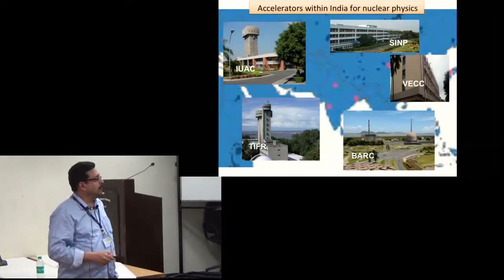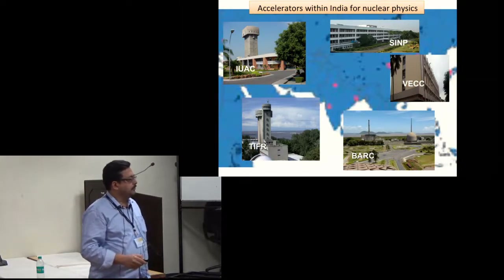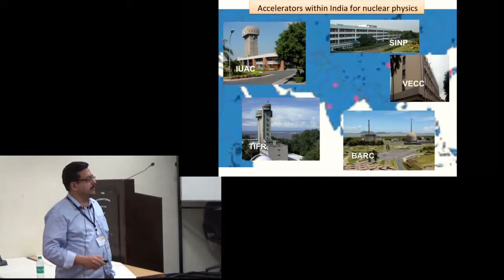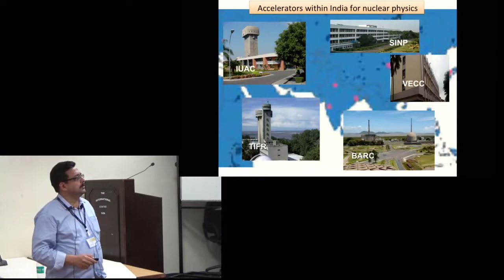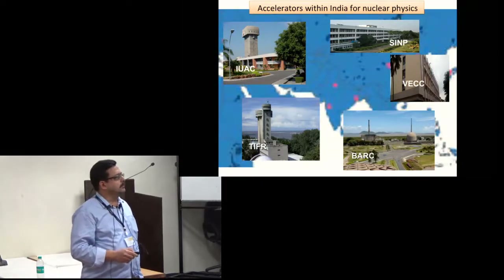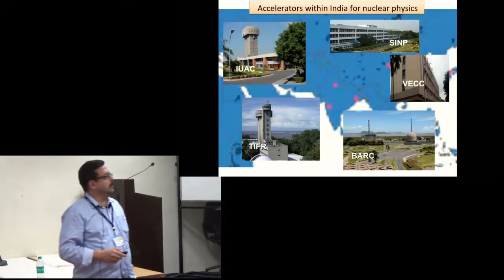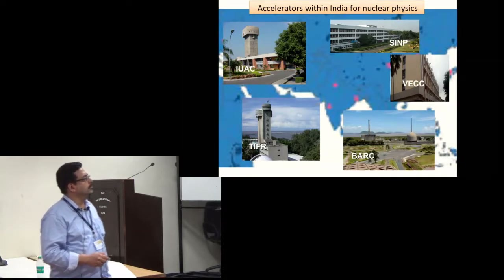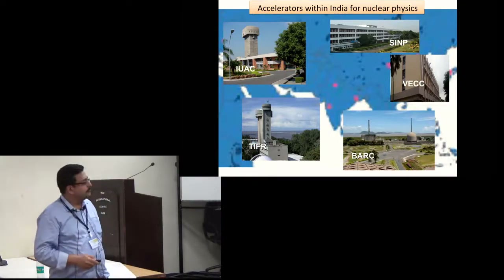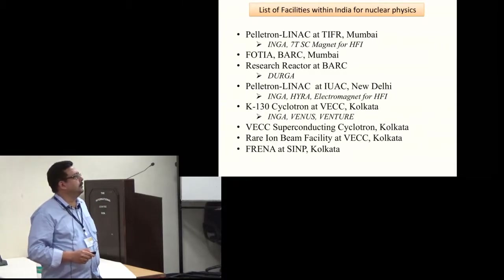In Mumbai we have the Pelotron and Linac facility. In BARC we have reactor-based as well as a smaller accelerator. In Calcutta there are two facilities: a cyclotron center and a new accelerator to be commissioned at SINP for nuclear astrophysics. We also have a facility similar to TIFR at IUAC, which is a tandem with a linear accelerator. This is the list of facilities for nuclear physics.